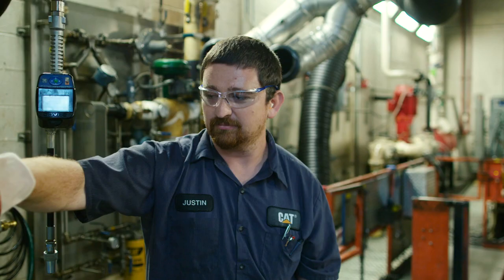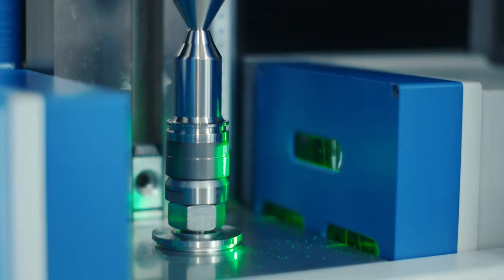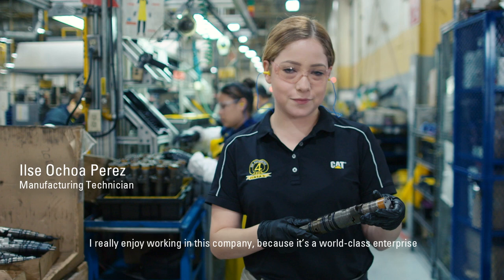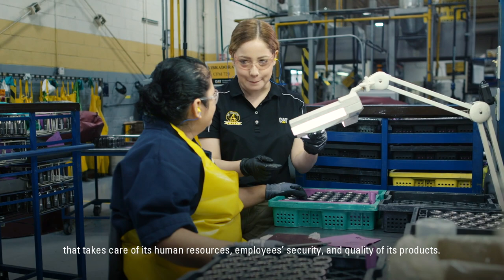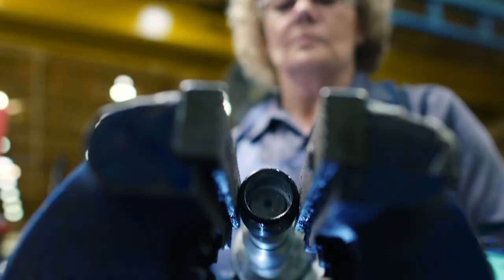At Cat Re-Man, we have to pass the same validation tests that a new product would have to go through. We measure at the micron level — we can measure tenths of a micron. Me gusta mucho trabajar en esta empresa porque es una empresa de clase mundial que se preocupa mucho por los recursos humanos, por sus empleados, seguridad y calidad en sus productos.